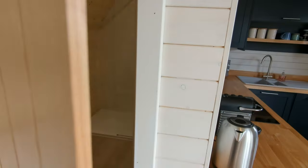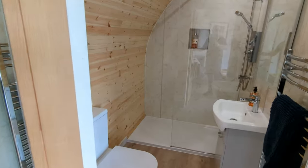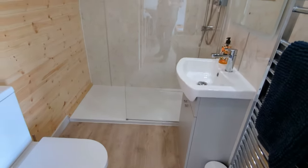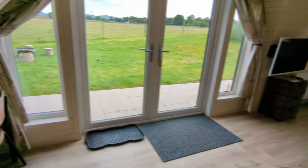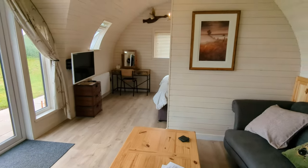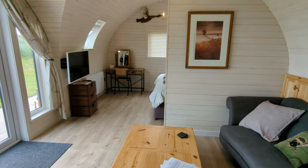Bathroom as well — everything in here. Pretty nice, got everything that you need, and absolutely spotless as well. I'm really looking forward to it. I'm going to go and grab my stuff and we're literally going to just chill.